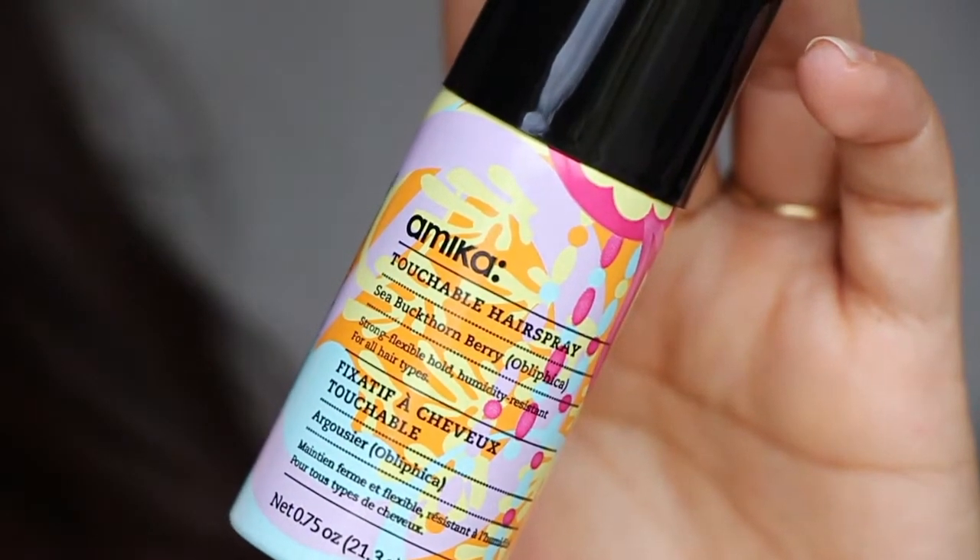The last thing in here is from Amika — I love me some Amika. This is the touchable hairspray. I could use this right now because these curls ain't staying in. See, they're already falling out. It smells nice — it reminds me of some hairspray I used to use back in the day. It is very touchable; I can still run my fingers through my hair. That gave some big oomph.